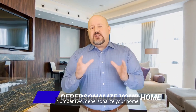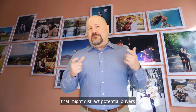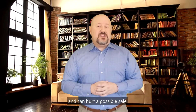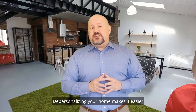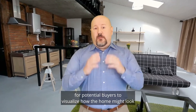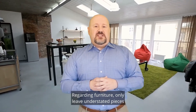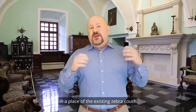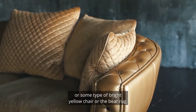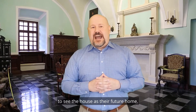Number two: depersonalize your home. Pack up your personal photographs, family heirlooms, and other objects and clutter that might distract potential buyers and hurt a possible sale. Depersonalizing your home makes it easier for potential buyers to visualize how the home might look filled with their own items. Regarding furniture, only leave understated pieces that don't create an unintended impression. For example, it would be difficult for a buyer to visualize their own antique furnishings in place of an existing zebra couch, bright yellow chair, or bear rug. The goal is to make it easy for a potential buyer to see the house as their future home.